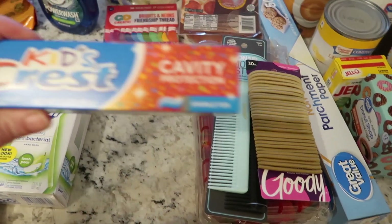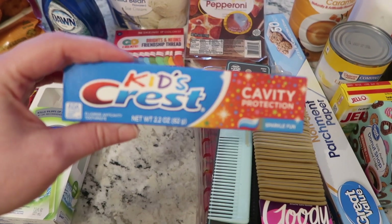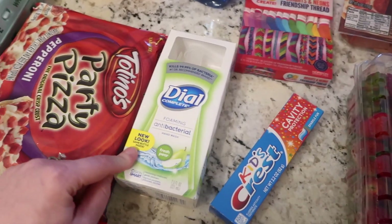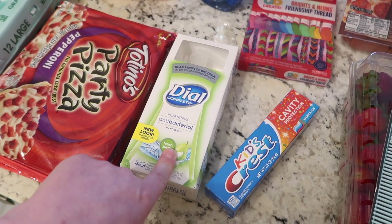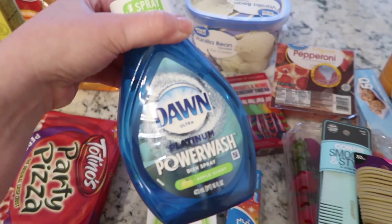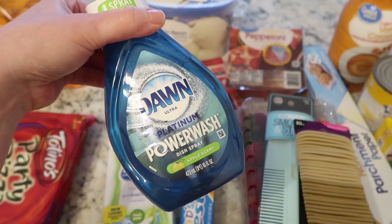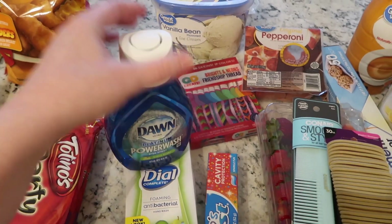The kids were out of toothpaste — this is their favorite, the Crest Sparkle Fun flavor. We were also out of soap for the kitchen. I really like the Dial foaming hand soap and this is the antibacterial fresh pear one. I also needed a refill of my dish soap — I love the Dawn Powerwash, this is the apple scent. It's just a refill so I undo it and put my top on there and have a fresh one.